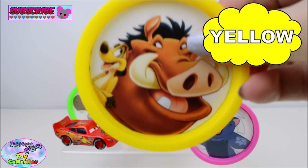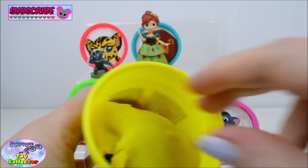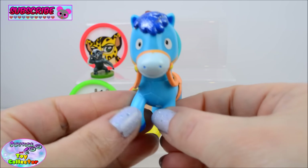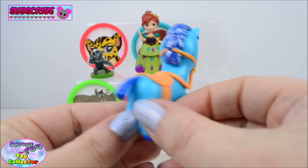Yellow. Here we find Sparky from Sheriff Callie's Wild West.